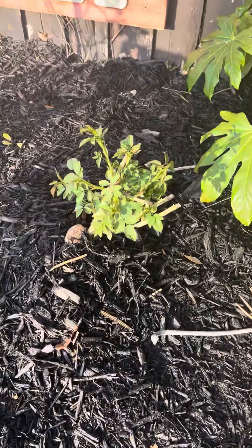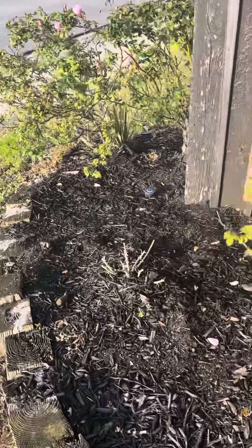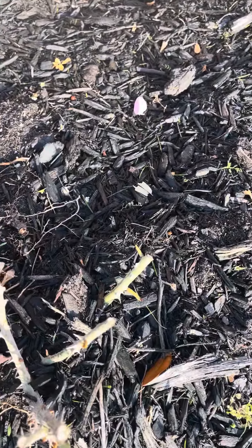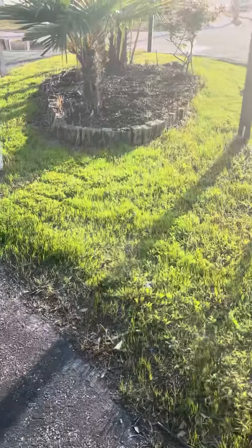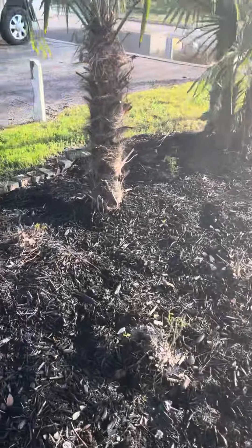I want to take you guys on a tour of the 15 new baby rose bushes. Some of them are doing very well. They've been in the ground a week or two. These are 15 new David Austin Old English cabbage roses.